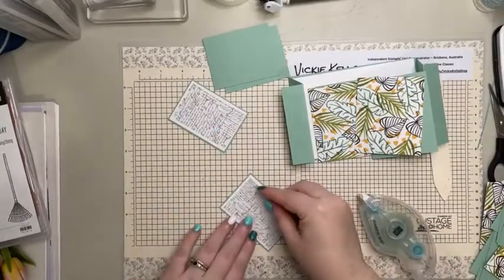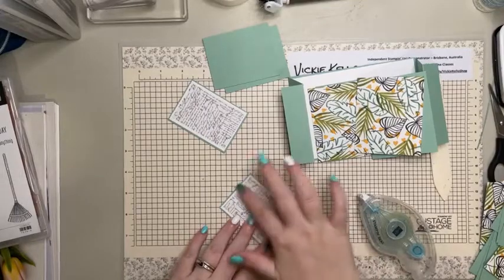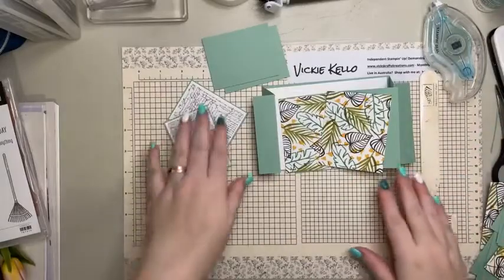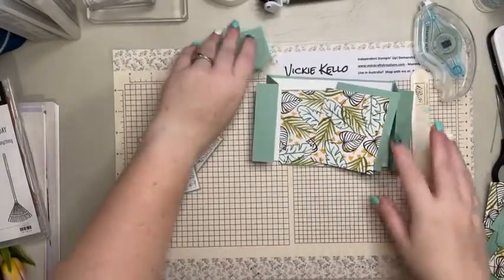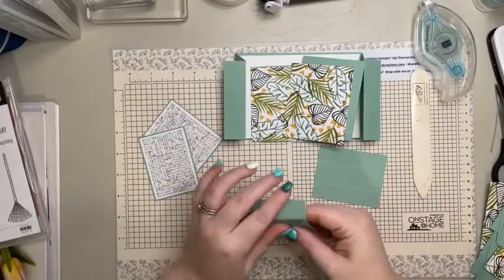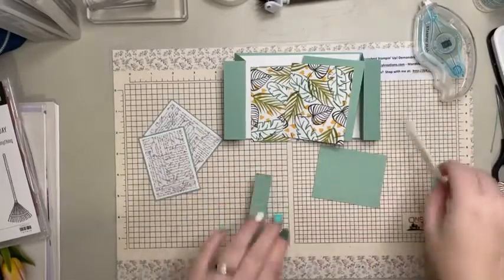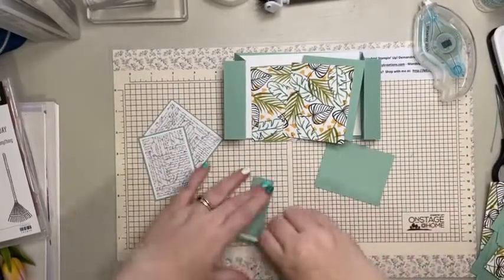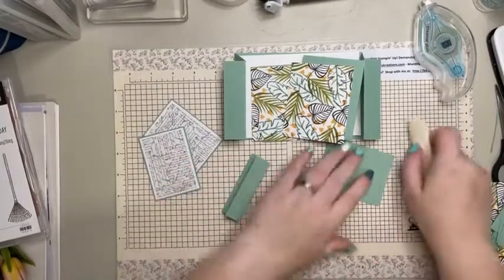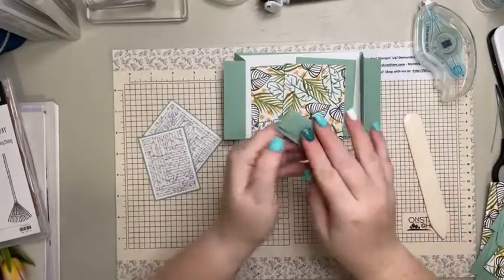I chose mint macaron because I actually have lots of it - when I'm making a card I haven't practiced, I usually try on cardstock that I've got a lot of. With the mechanism pieces I'm just doing a Z fold, which means you fold one side and then fold the other side back.